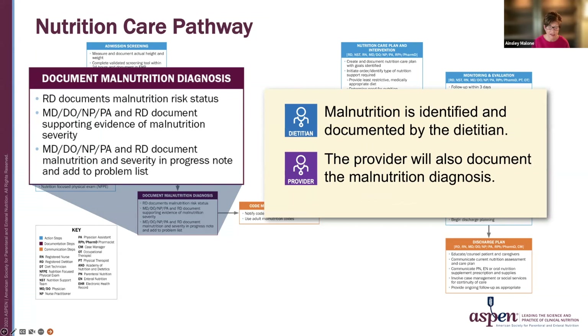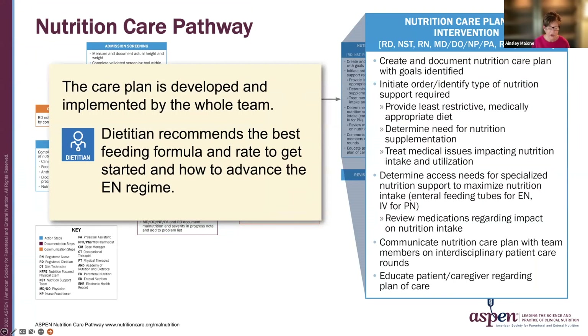Once malnutrition is identified and documented by the dietician, the provider will also document the malnutrition diagnosis. Then a care plan is developed and implemented by the whole team, including the dietician, the nurse, the pharmacist, and the provider. In the case of enteral nutrition, the feeding tube will be placed and the plan will be started.